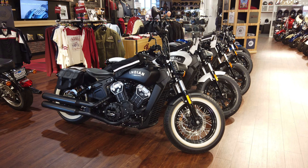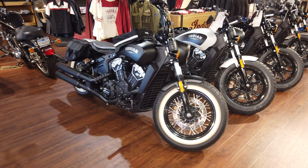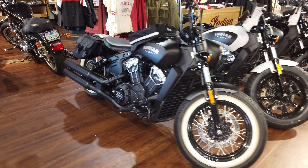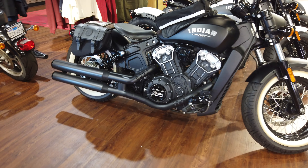Welcome to Indian Motorcycle of San Diego, 9240 Claremont Mesa Boulevard, here in the heart of San Diego. This is a new Indian Scout Bobber, 2019 with ABS fuel injection.